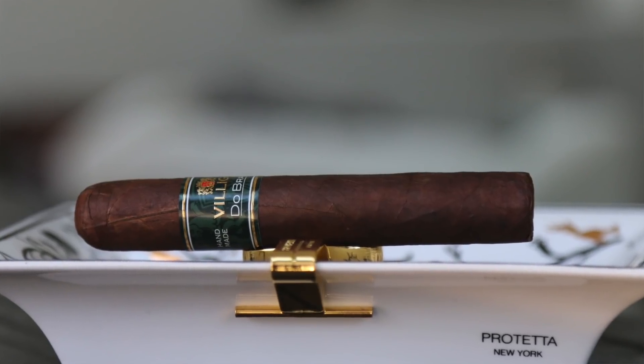Moving on to number three — this is a new one from Villiger called Du Brasil. They have a maduro offering and either a natural or Connecticut — two different offerings in the Du Brasil new premium cigars, featuring all Brazilian tobacco. I'm a huge fan of Brazilian tobacco. The very first cigar I had featuring anything from Brazil — back when it wasn't as popular — was the Gurkha Ghost, with that nice Arapiraca wrapper. This one also features a flavorful Brazilian Arapiraca wrapper.